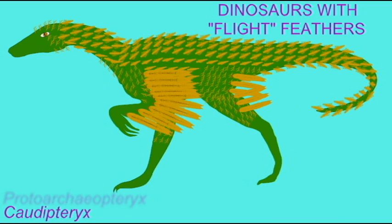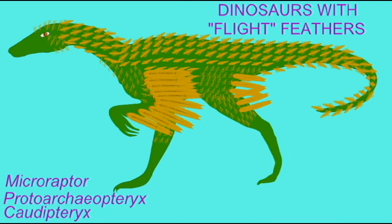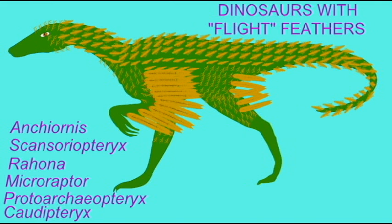Some even possessed features which we see in birds, such as a lengthened forearm, downy feathers, and even flight feathers.